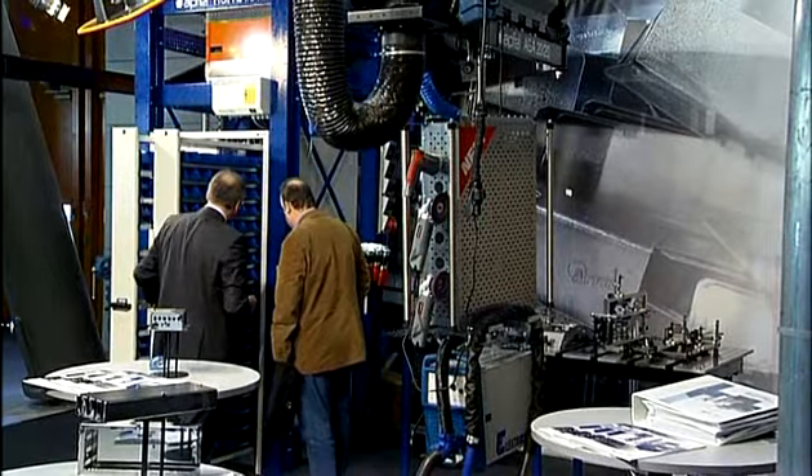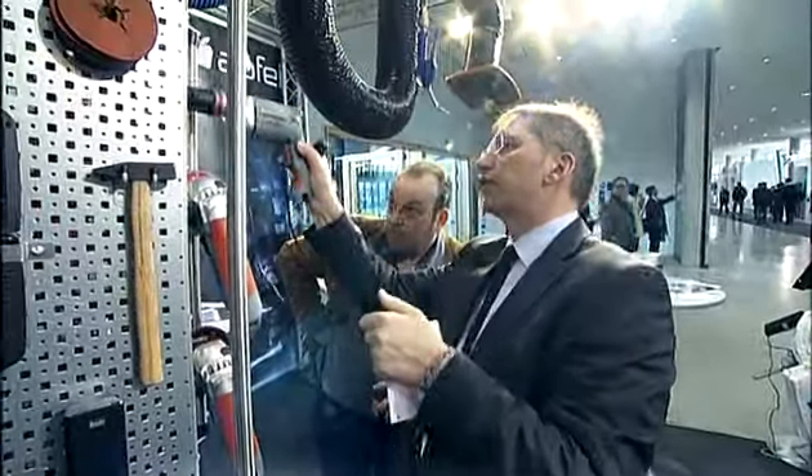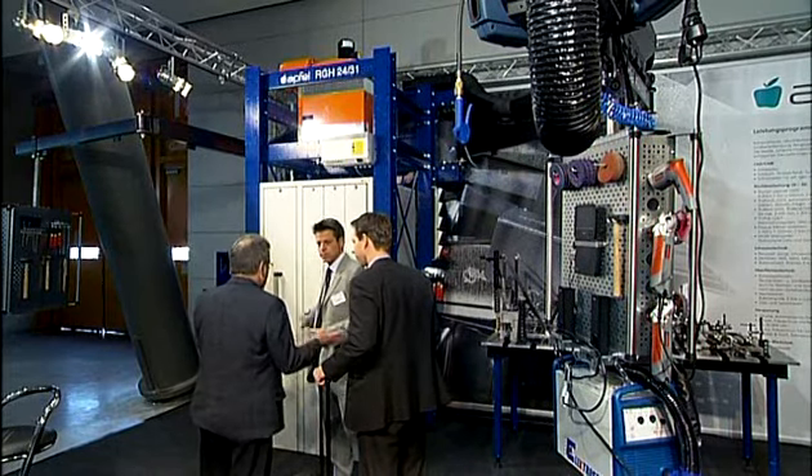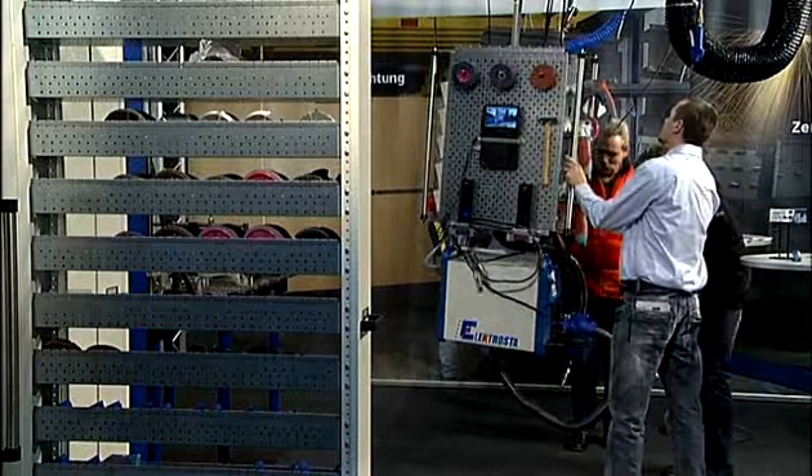Another highlight of the show was our welding and mounting workstation of the future. This concept provides all technical equipment from above to keep the ground free from cables and hoses.